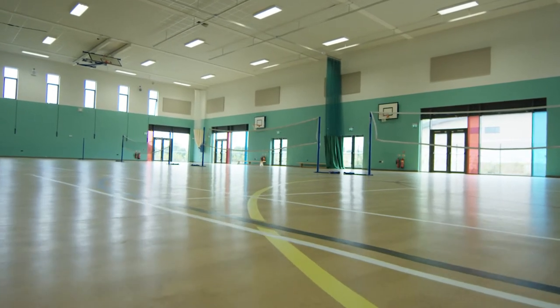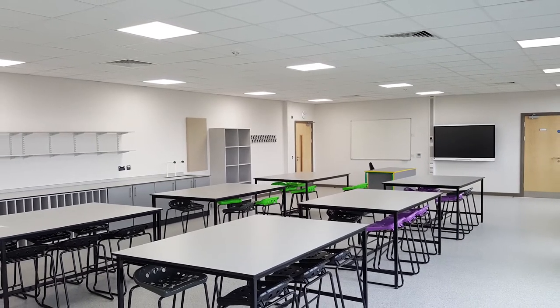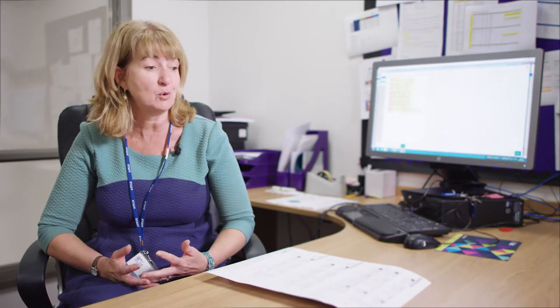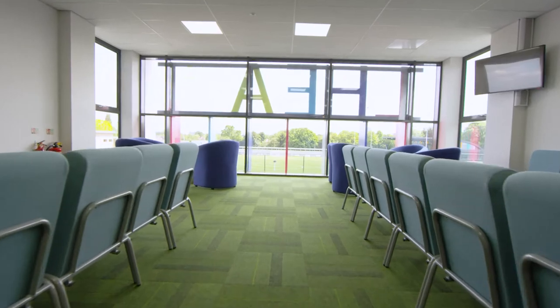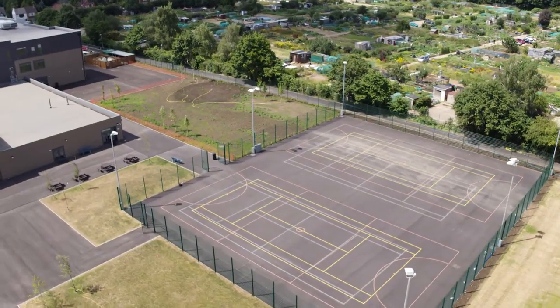Terrific facilities — the children are enjoying the new space, the new classrooms, the ICT facilities, the new creative facilities in the school, the sports facilities — and so we are very fortunate to have a fantastic building and a terrific learning environment for the young people who come to school here.